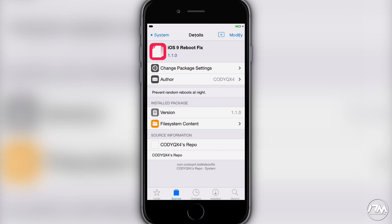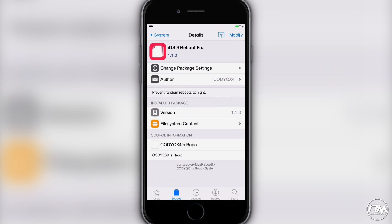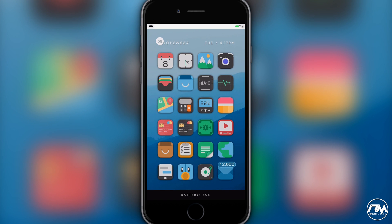All you've got to do is go ahead and add a source to Cydia — I will leave the source listed down in the description so you guys can easily copy and paste it into the sources within your Cydia. Go ahead and add that source, refresh your sources, and then search for 'iOS 9 Reboot Fix.' As you can see in the description, it will prevent random reboots at night, which is basically what your device is doing. It'll just randomly reboot, you wake up, and then you've got to re-enable that jailbreak. Luckily this developer has created a fix and it does work — it's very convenient to not have to worry about that anymore.